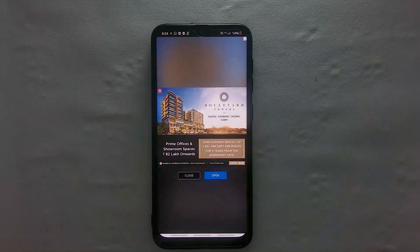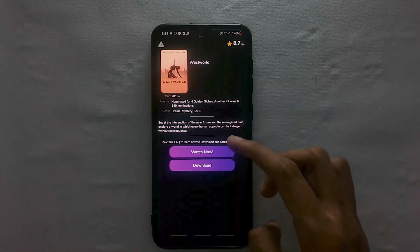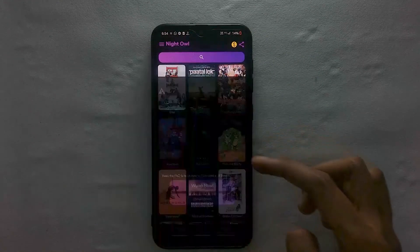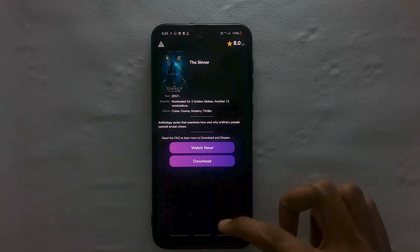The developers try to update movies as quickly as possible. You can even request them to upload movies or series that are not yet available on the app. It has few to no ads, and the user experience is on par with the other apps in the list.